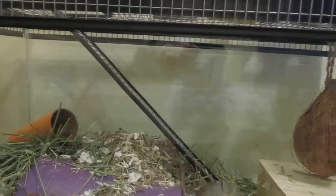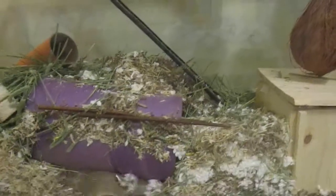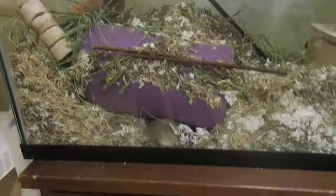Look at you guys go! Go on upstairs, keep going, it's okay, you can do it. Yeah, you got a whole big house — it's a big house!